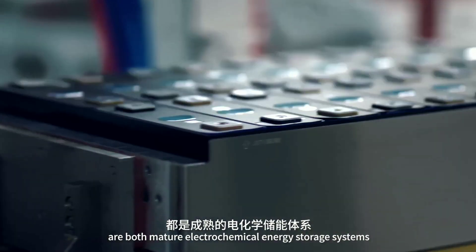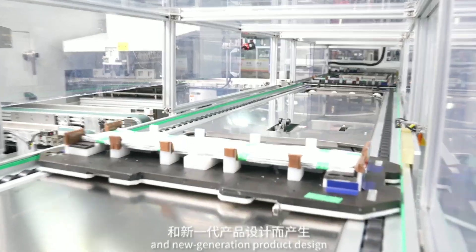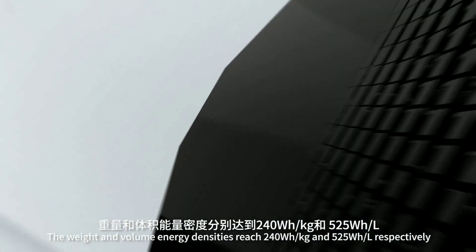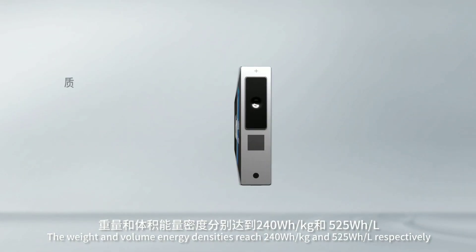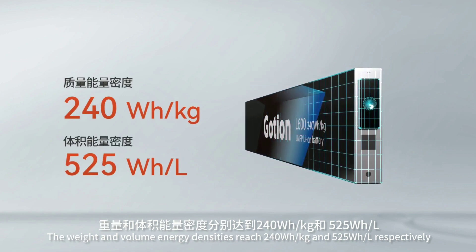This battery can achieve this kind of range without using NCM materials, which are more expensive and less environmentally friendly than LMFP materials. NCM materials are currently used by some batteries that can provide similar range, but they are not as cost-effective or sustainable as the Astro Inno battery.